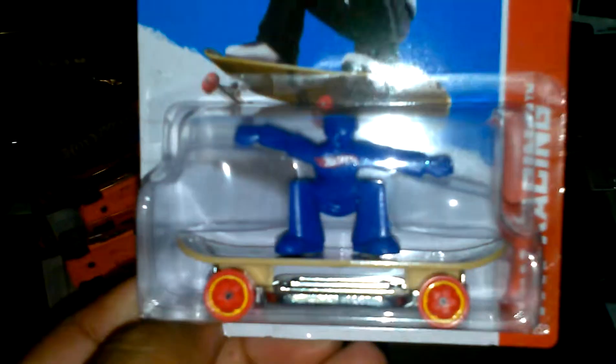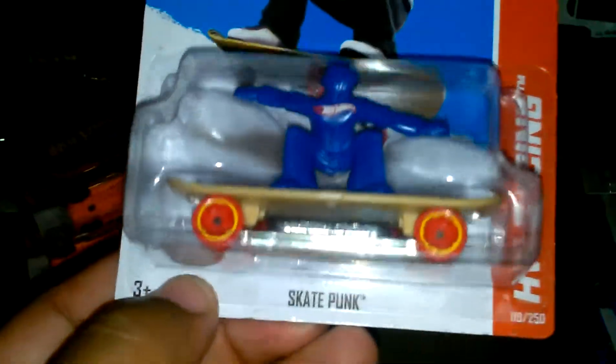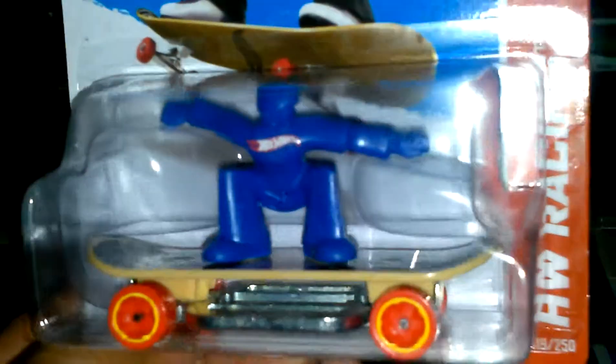I found another Skate Punk — this is my third one. I have one to trade. Haven't opened one yet, but if you want to trade, let me know.